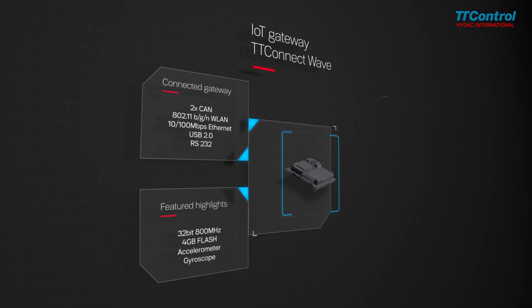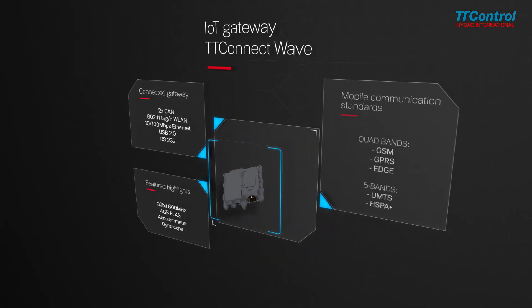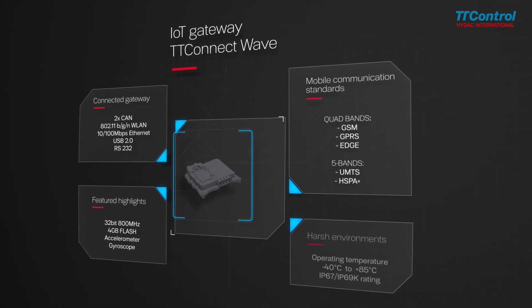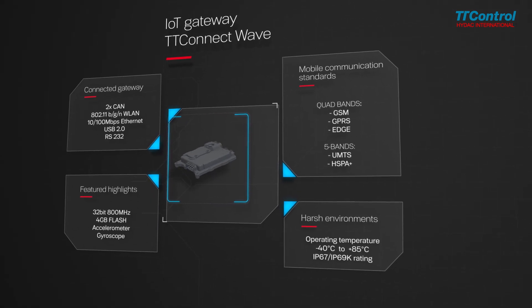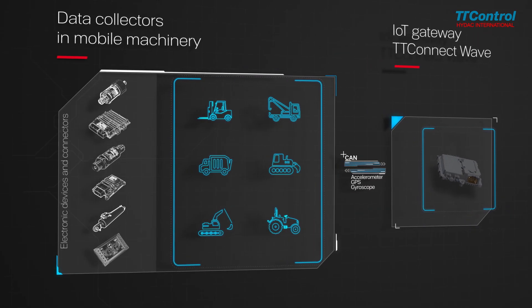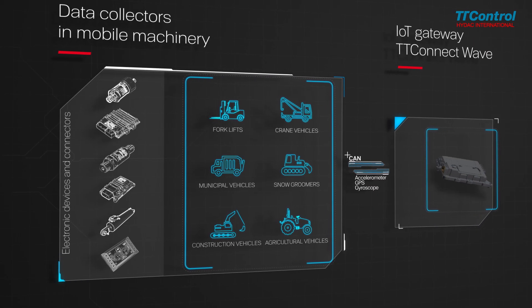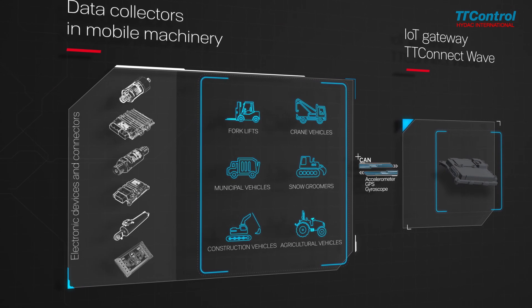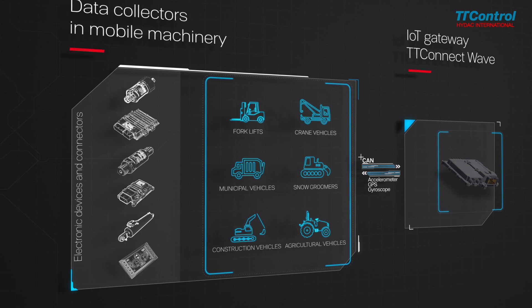Ethernet as well as wireless LAN ports enable supplementary modes of connectivity. Being designed for off-highway machines, the Gateway can operate in exceptionally harsh environments. The TT Connect Wave can be integrated seamlessly into existing electronic architectures of off-highway vehicles, enabling remote access to all data available on the vehicle's CAN buses.